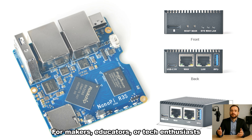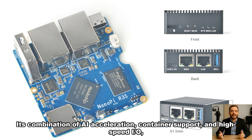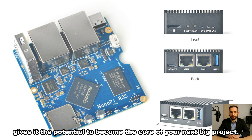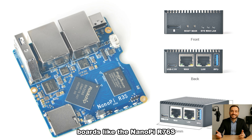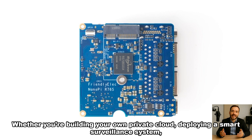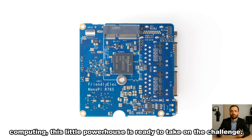For makers, educators, or tech enthusiasts who want more control and more power at a reasonable cost, the R76S delivers. Its combination of AI acceleration, container support, and high-speed I/O — all packed into a compact board — gives it the potential to become the core of your next big project. As Raspberry Pi continues to face supply chain constraints and rising prices, boards like the NanoPi R76S are stepping up with innovative designs and strong value. Whether you're building your own private cloud, deploying a smart surveillance system, or simply exploring the limits of edge computing, this little powerhouse is ready to take on the challenge.